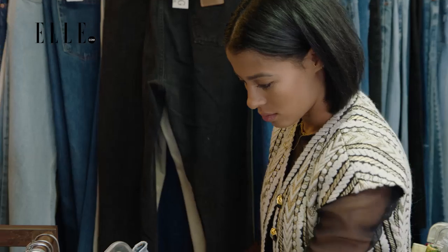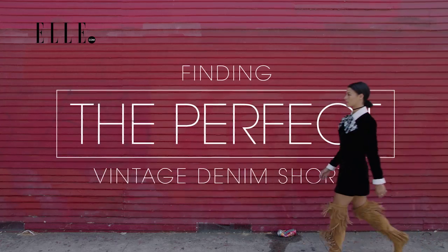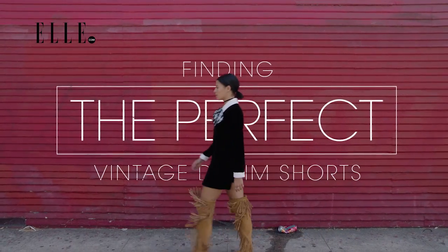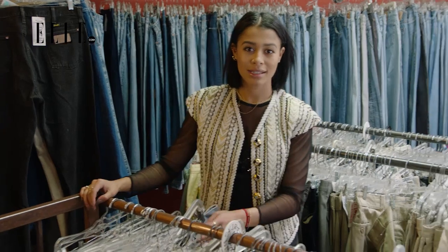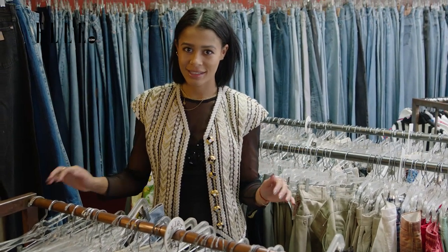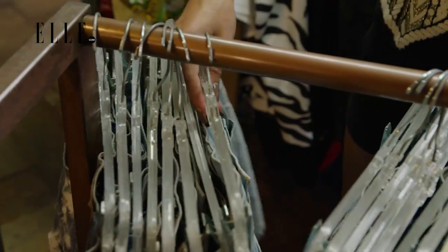In my opinion, denim shorts are best when they're vintage. Vintage denim is a superior and different quality than they make today. When it comes to denim shorts, the options are kind of endless. You can get so many different colors and shades of blue — it really just depends on what you're looking for.